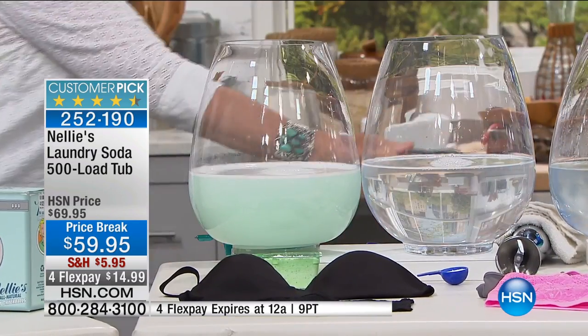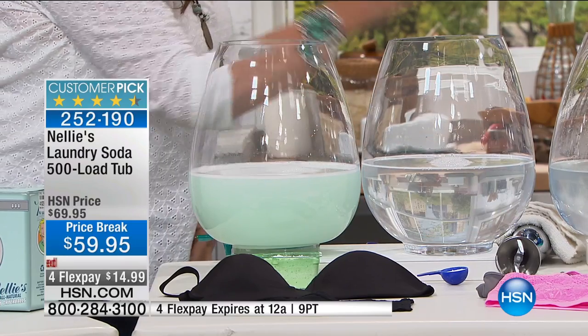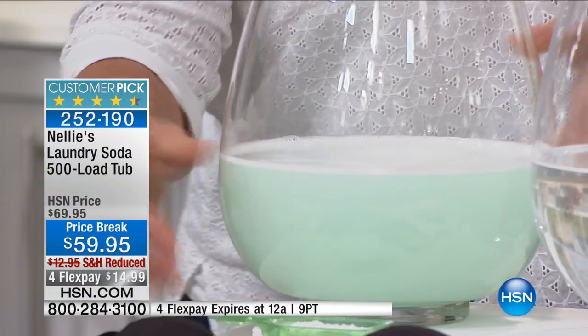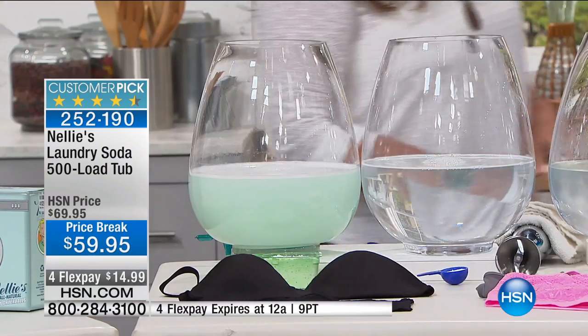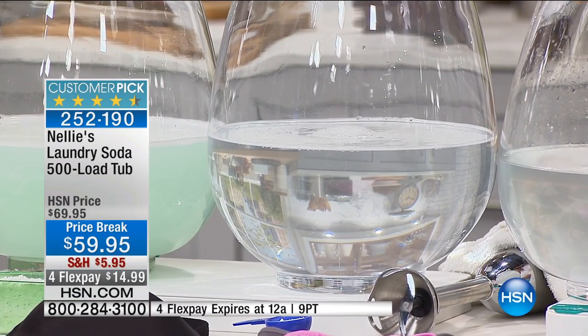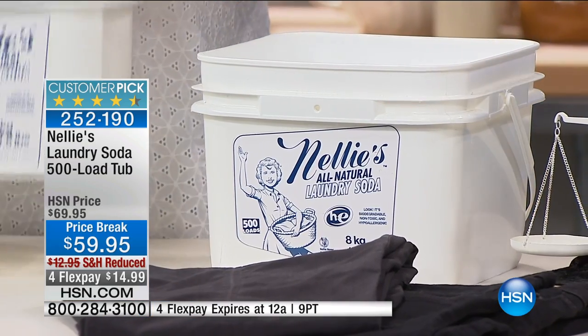You can see right there from that first demo the difference. There's a reason why people switch — why people stop going to the drugstore and the grocery store to lug home those big versions of chemical-laden detergent. They're heavy and they don't last a year. This could last you potentially a year. This is 500 loads, and per load it breaks down into pennies.